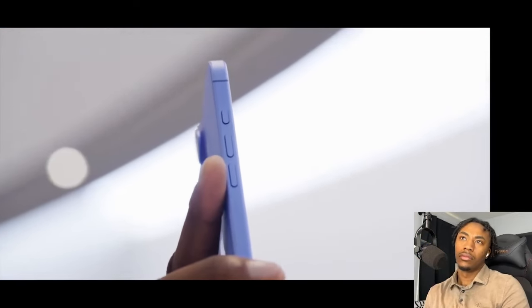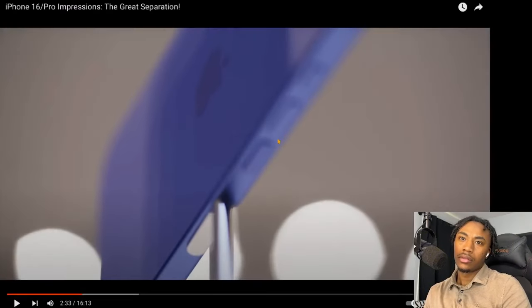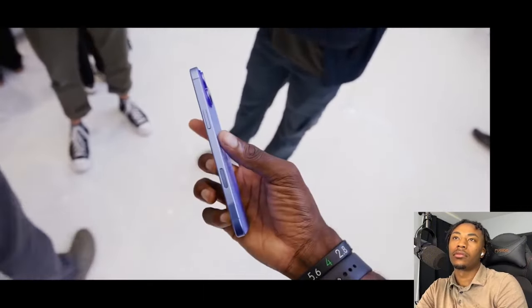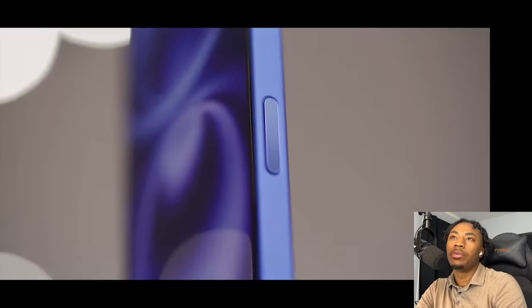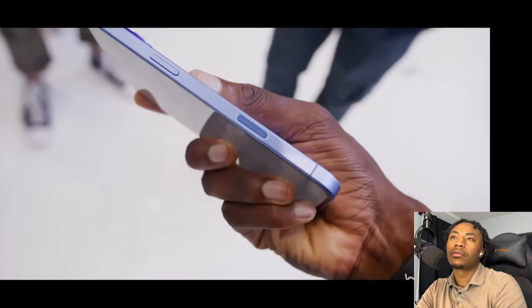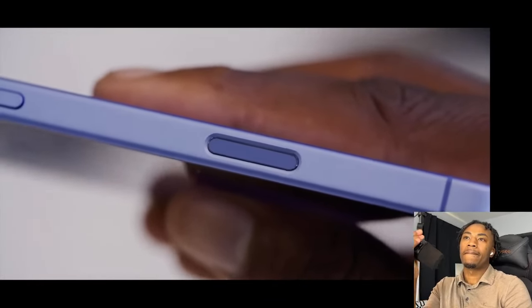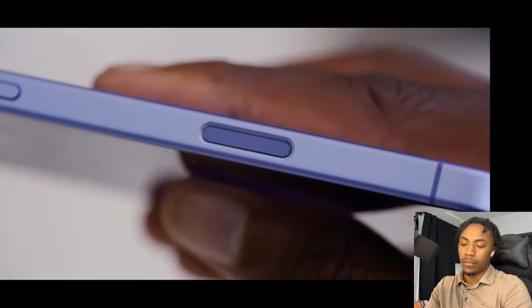This new iPhone has two new buttons. First, it gets the action button from last year's Pro, so now you can do the same customized shortcuts — like a flashlight or Shazam or a Siri shortcut or whatever you want. Then there's also a new button called camera control. It's a touch-sensitive cutout covered in sapphire with a haptic engine behind it. It does actually move — it is an actual button — but just like the trackpad on modern laptops, the vibration motor clicks to make a half press feel like a two-stage camera shutter button.